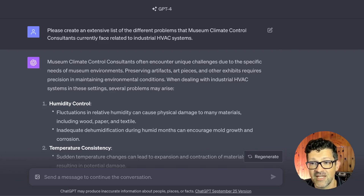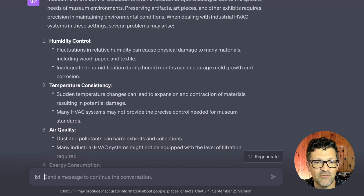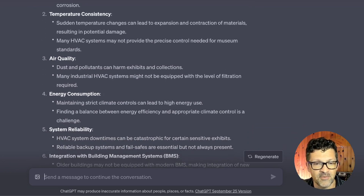Now, the final fourth approach, which I think is probably the best one — taking a very simple and direct approach and dumping that into ChatGPT can work really well. This prompt, if you're going to write one down, would be the one: 'Please create an extensive list of all the different problems that your niche B2B audience is currently faced with regarding whatever you're trying to sell.' In this case, those museum climate control consultants facing problems related to industrial HVAC systems.